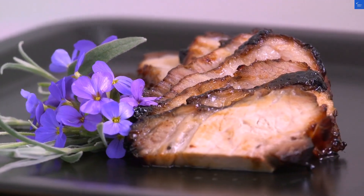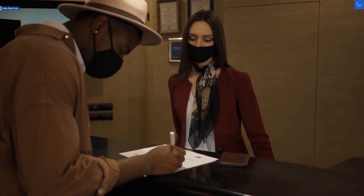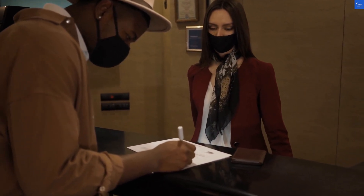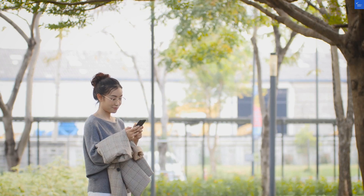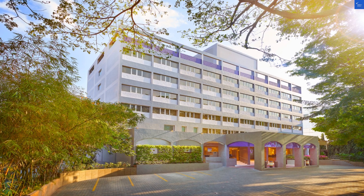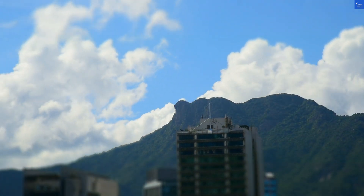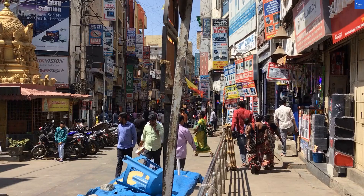When it comes to amenities, they do have a lovely pool, but I wouldn't rely on it for Olympic training. Score: 6 out of 10. And food? Karavalli, their restaurant, is the talk of the town, serving up some of the best Indian cuisine. If you're looking for a culinary adventure, your taste buds are in for a treat. Food score: 8 out of 10.